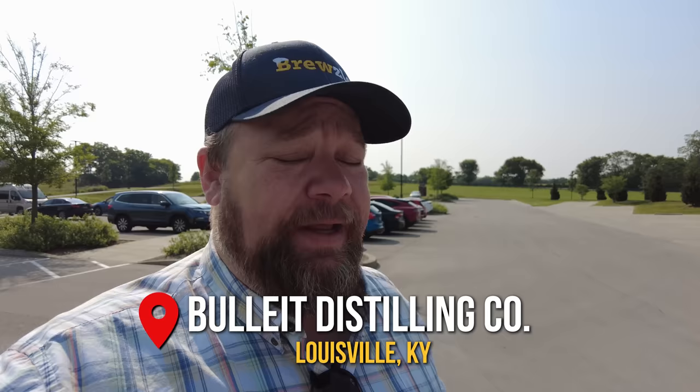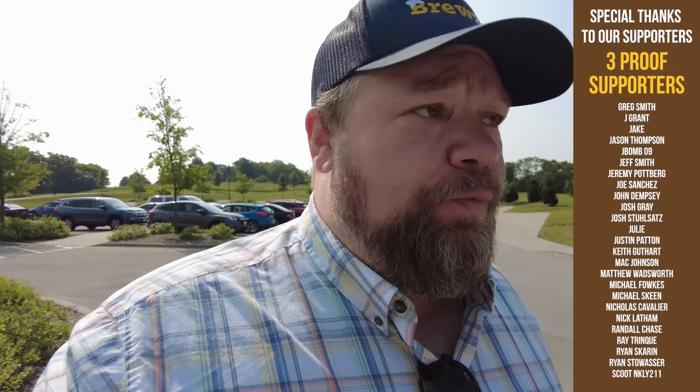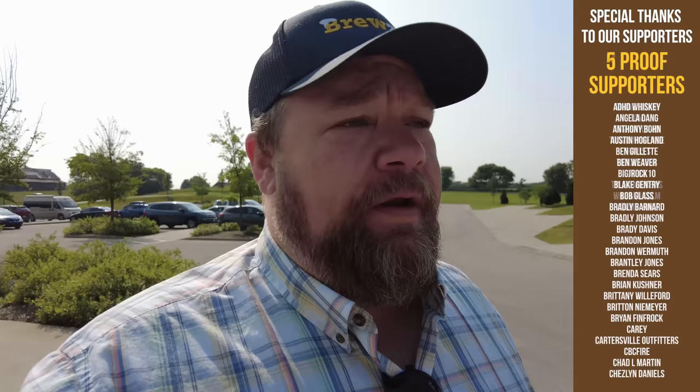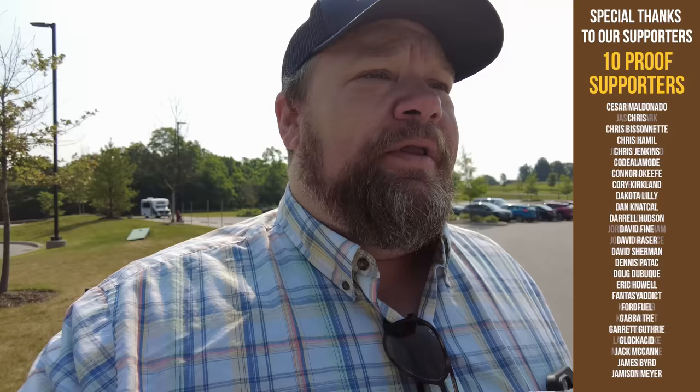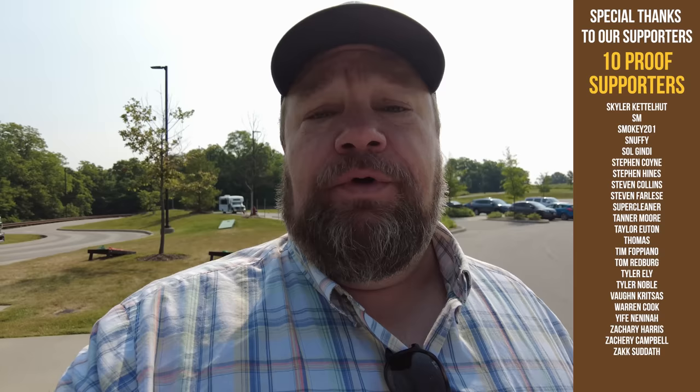Day three and we are here at Bulleit. It has been a long three days — yesterday in particular was an awful lot of high-proof alcohol. We'll see if we can film in here. There are really two types of distilleries I'm finding: those that will just open up the rickhouse and let you do whatever, and those that don't really want us to share too much. In this industry a lot of people get jealous, so they're cautious about what they do and don't show.